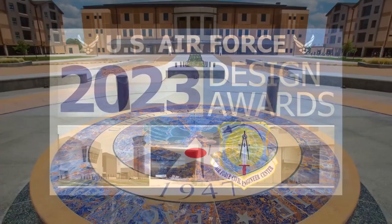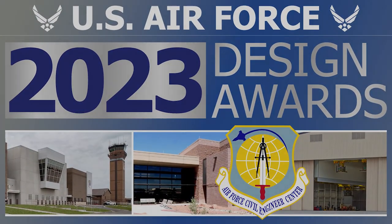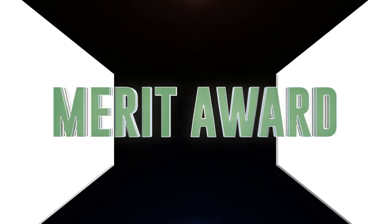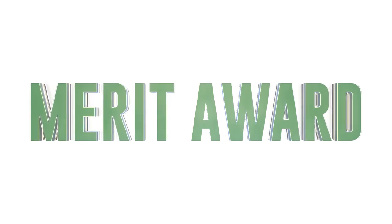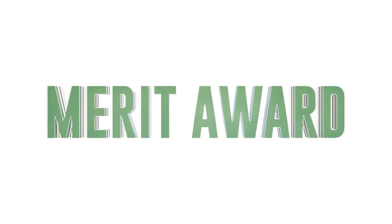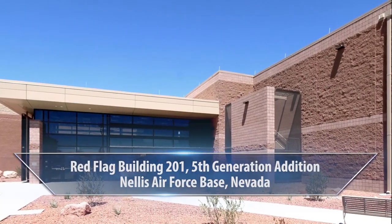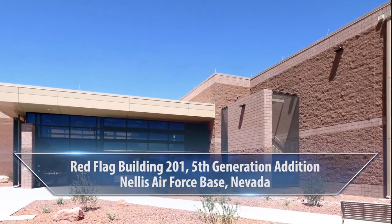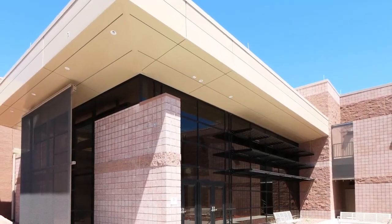Let's take a look at this year's award-winning projects. The first award is a merit award in the facilities renovations or additions category. It is for the Red Flag Building 201, 5th Generation Edition, located at Nellis Air Force Base in Nevada. The project was designed by the WJA Design Collaborative.